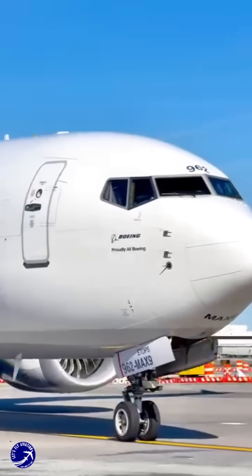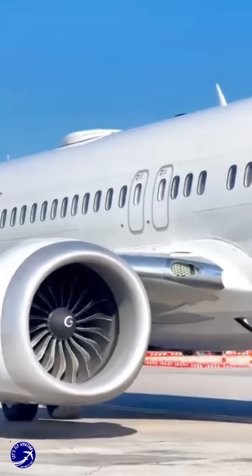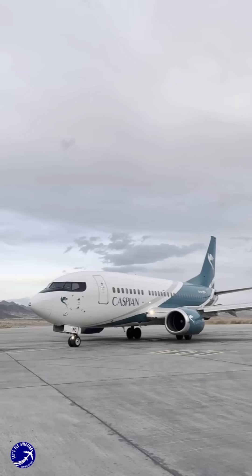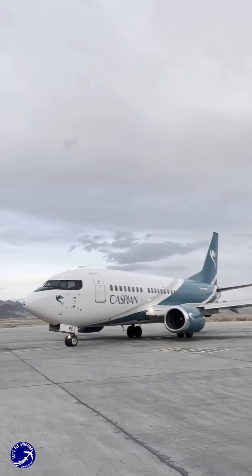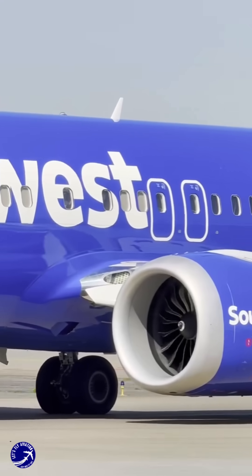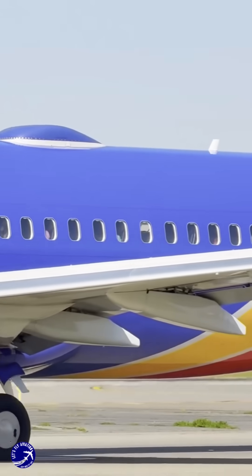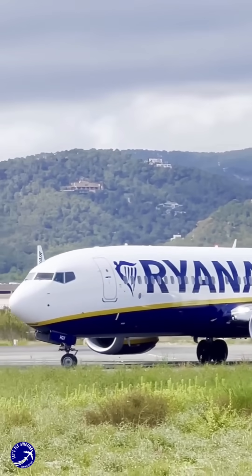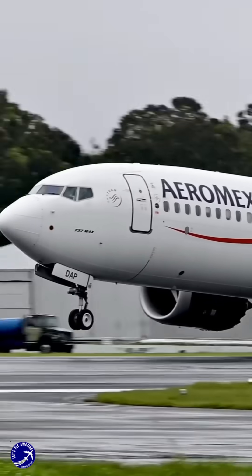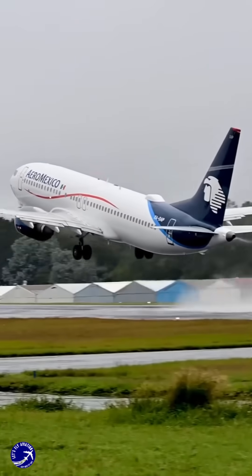In summary, the distinctive shapes of the Boeing 737 engines across its various models are a testament to the aircraft's ongoing evolution. From the original underwing engines to the larger, more efficient LEAP 1B engines of the MAX series, each design change has been driven by the need for improved performance, efficiency, and passenger comfort. As technology continues to advance, we can expect even more innovations in aircraft engine design, ensuring that the Boeing 737 remains a staple in the aviation industry for years to come.